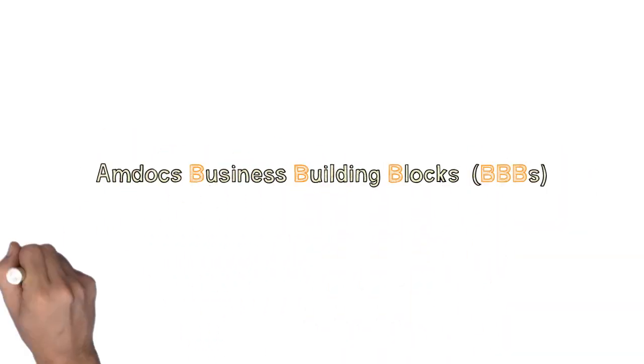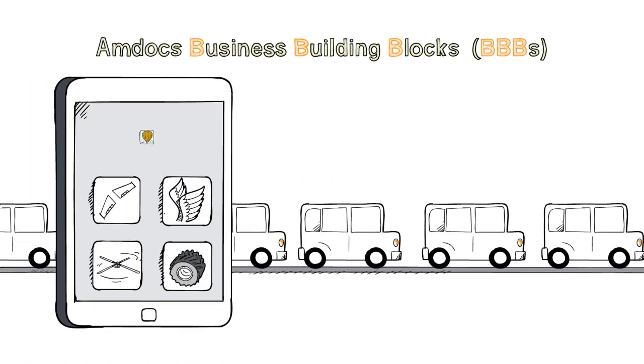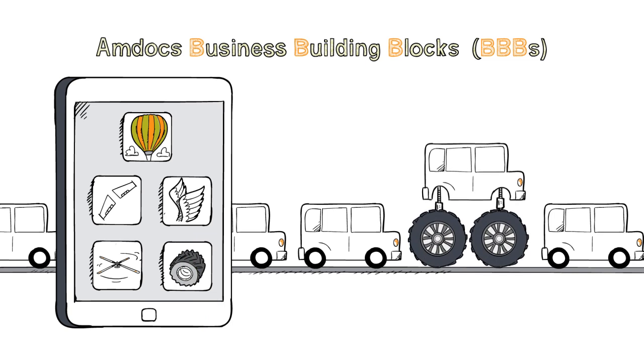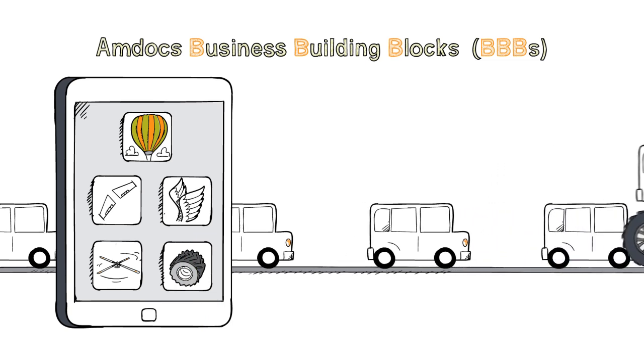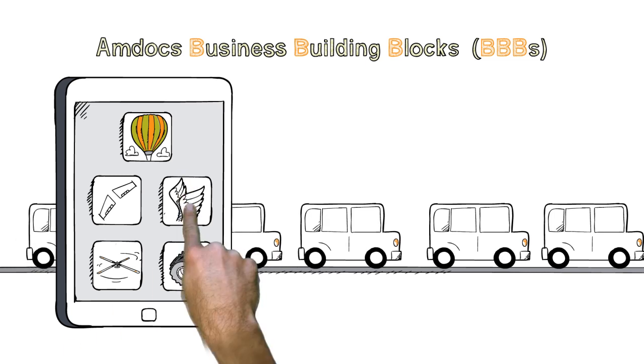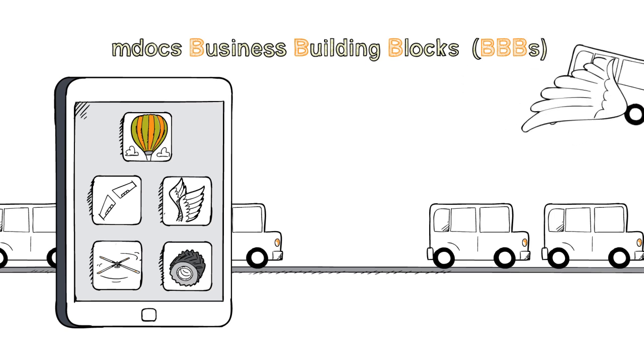Business building blocks are an innovative new way to deploy business solutions. Each building block is a discrete software package that implements a new capability, like a new price plan, a new service, or a new business model. Service providers select the business building blocks they need from a catalog and can deploy them rapidly.